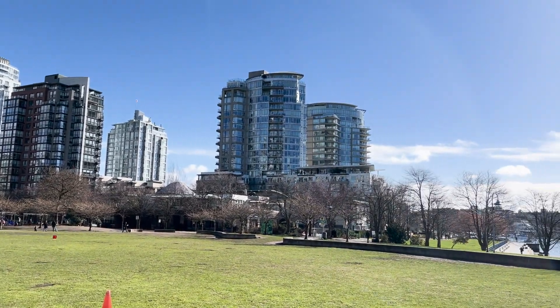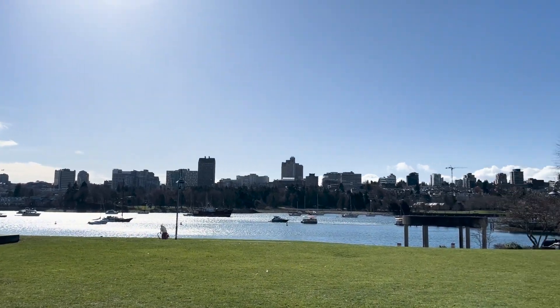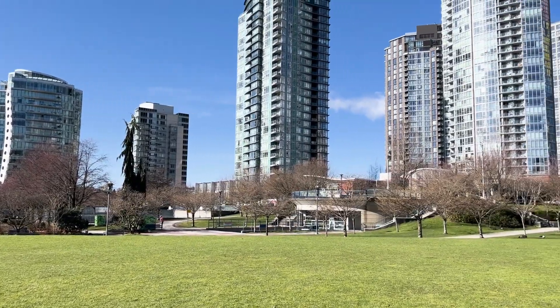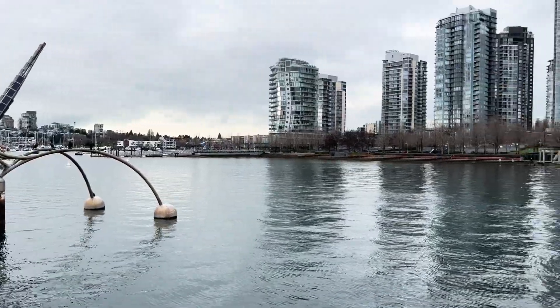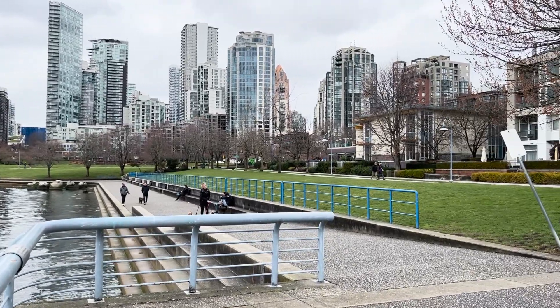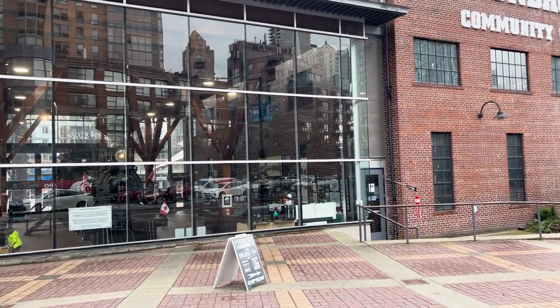One of the biggest draws of Yaletown is its picturesque waterfront parks. Whether you're strolling through Davie Land Park, soaking in the views, or at George Wainborn Park with its off-leash area for pets, there's no shortage of green spaces to enjoy — especially well-used during summer months. The city's iconic seawall is the perfect backdrop for a walk, jog, or bike ride. Just a two-minute walk away is the Roundhouse Community Arts and Recreation Centre, which offers events and programs throughout the year.